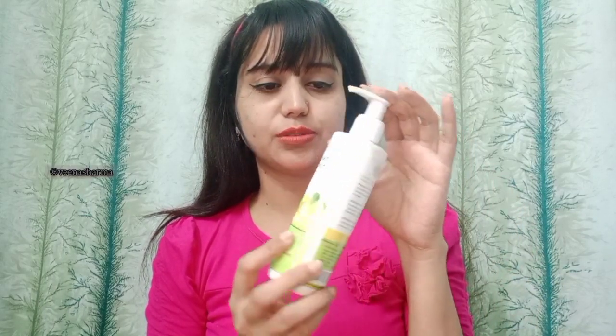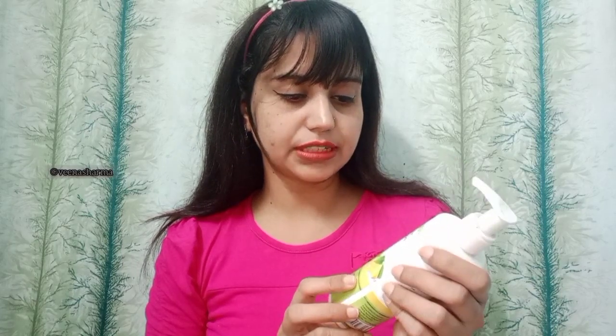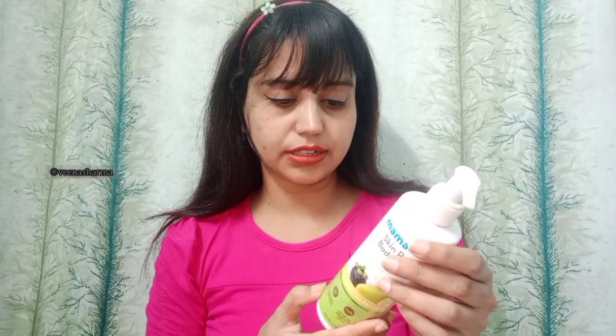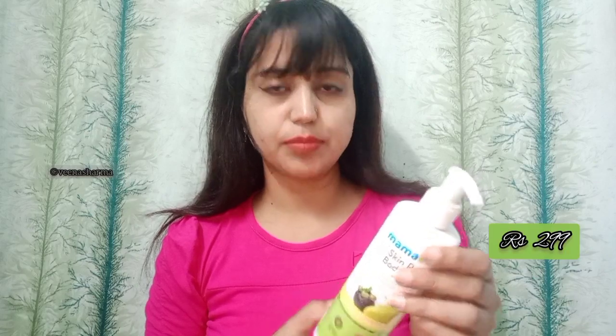The first product is a body lotion. I already used this product and I really liked it, so that's why I ordered it again. This is the Mamaearth Skin Repair Body Lotion with mango and coconut butter for extra dry skin. The price of this product is 299, but I got a 20% discount, and it is 250 ml for 299.